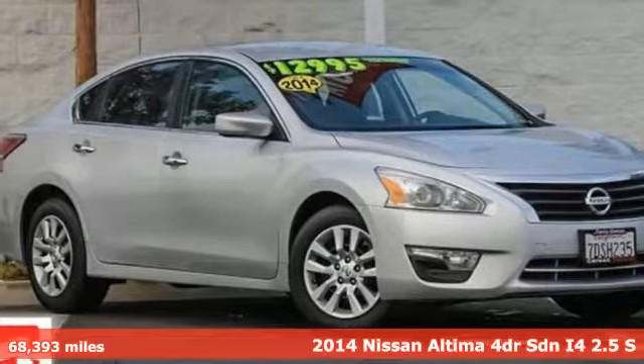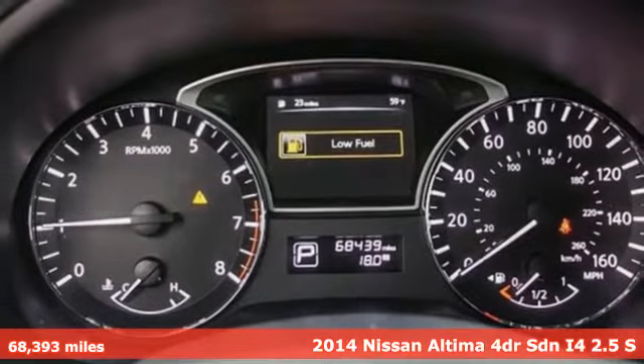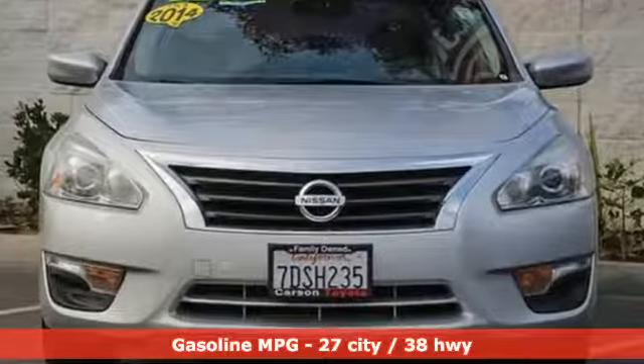It's a 2014 Nissan Altima. No one likes to be put in a box, so don't drive one. Enjoy the aggressive looks and the soothing comfort of the Altima. You'll look forward to every drive with features like these.